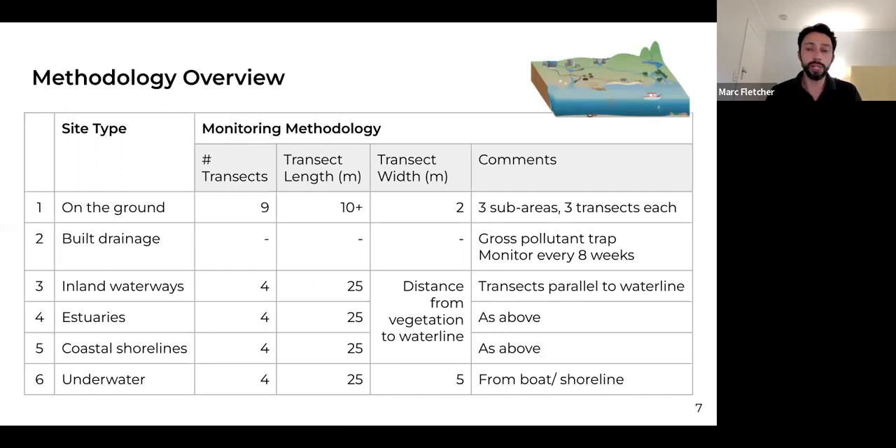Here's an overview of the methodology. You may recall the word transects from the first section. Out of the six different site types, we use transect-based methodology across all but one — built drainage. For the majority of sites we're looking at four transects with a length of 25 metres. For site types three, four and five, the 25-metre length has an accompanying width that goes from the vegetation to the waterline. We'll go through each site type so you can get a visual on how these work.